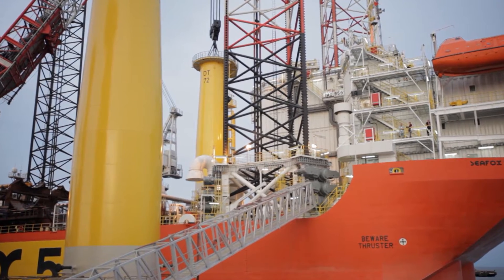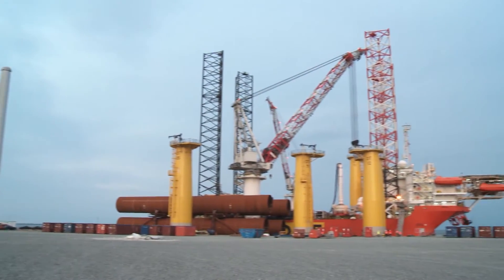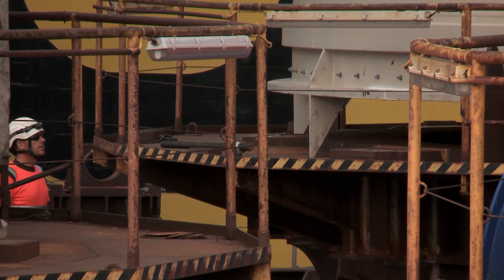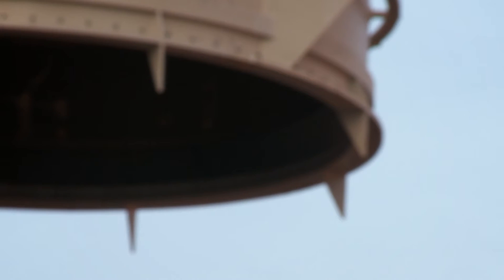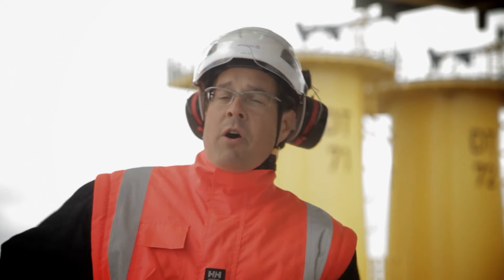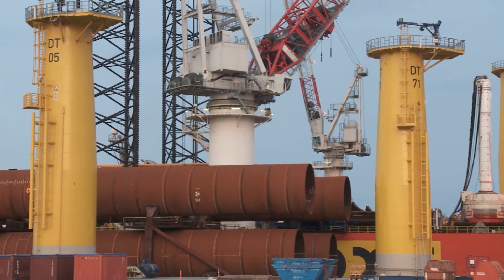On each trip the vessel can transport a total of four foundation sets consisting of a monopile and a transition piece. The components we will have to handle are very big and very heavy. Monopiles have a weight of 650 tons and the transition pieces, the yellow ones in the background, have a weight of nearly 300 tons.